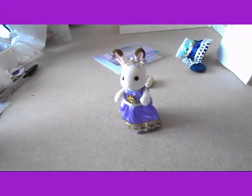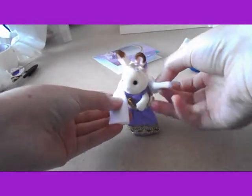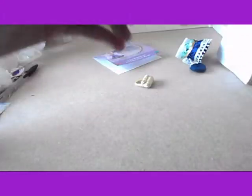So I'll just fold it in half like this. It's so soft. And then just wrap it around her like this.